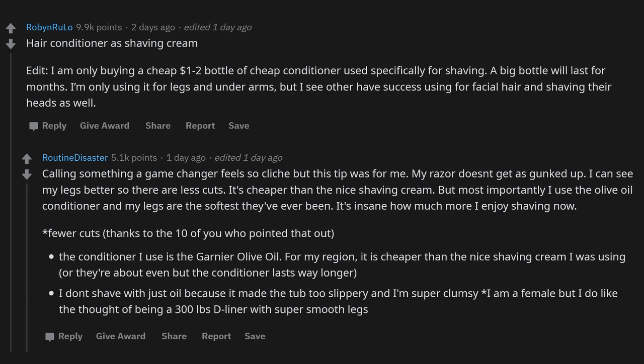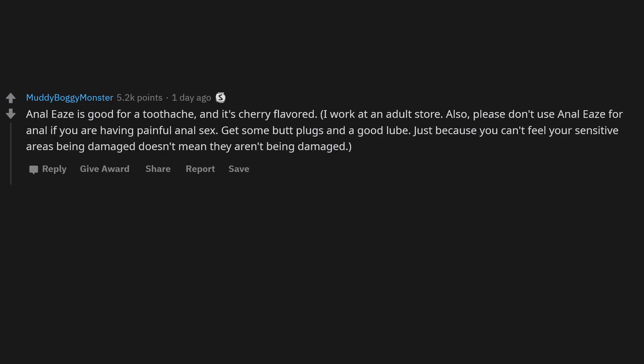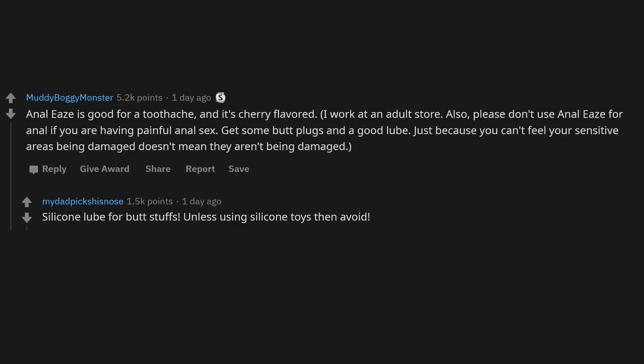Anal ease is good for a toothache and it's cherry flavored — I work at an adult store. Also, please don't use anal ease for anal — if you are having painful anal sex, use butt plugs and good lube to work up to it. Just because you can't feel your sensitive areas being damaged doesn't mean they aren't being damaged. Use silicone lube for anal, unless using silicone toys — then avoid it. Most people don't realize how bad KY is; it gets sticky. Splurge and buy good lube.